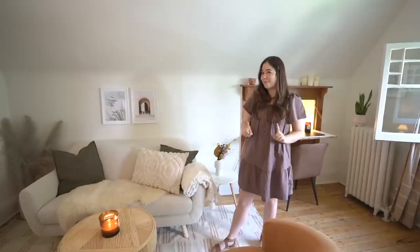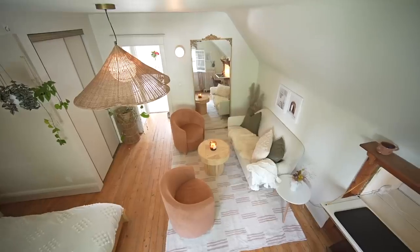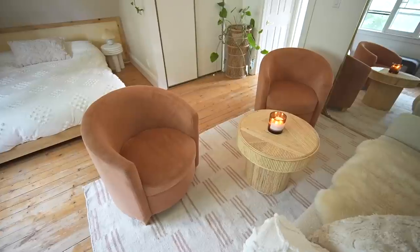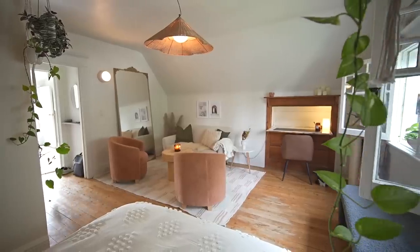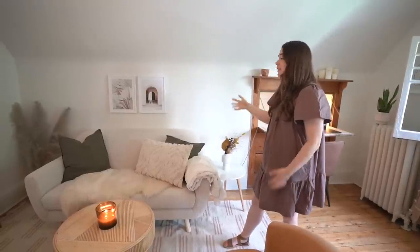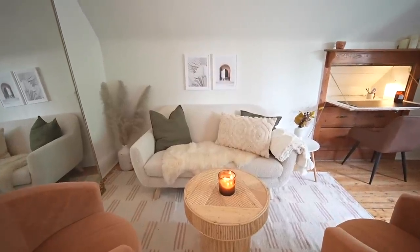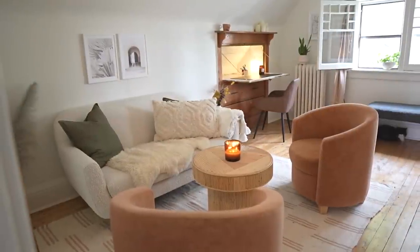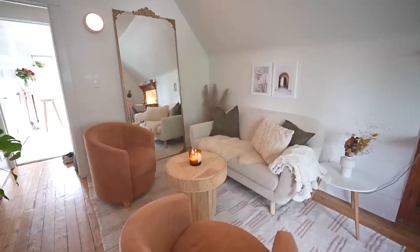The rug frames everything. A huge mistake people often make when buying rugs is getting one that's too small, which makes your space feel even smaller. You want all your furniture on the rug with a little breathing room around the edges — it makes the living room feel so much bigger. This sofa is actually a loveseat, and a lot of people think they can't have an adequately sized sofa in a small space, but you can — a loveseat is a great option.